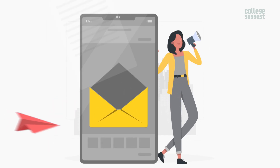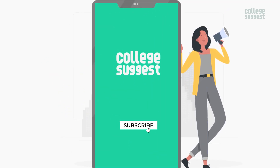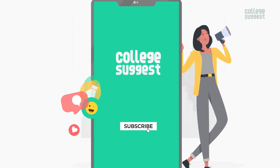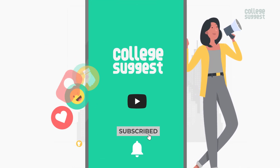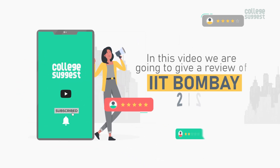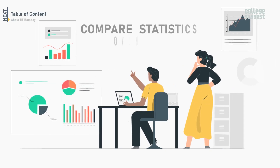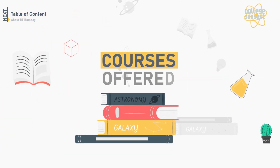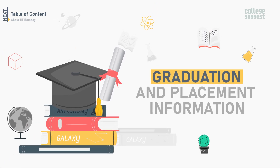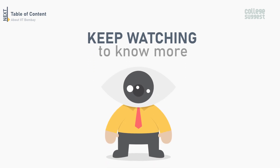This is a post from your favorite education guide, College Suggest. Know your course, know your career. Click on the subscribe button and the bell icon to receive notifications on your favorite courses and careers. In this video, we're going to review IIT Bombay for the academic year 2022 and compare statistics over the past three years of approved student intake rates, courses offered, graduation and placement information, infrastructure and other factors.